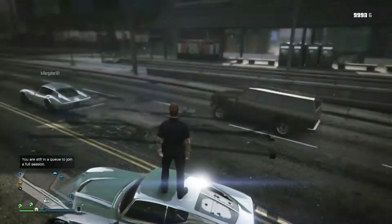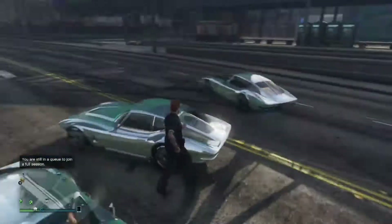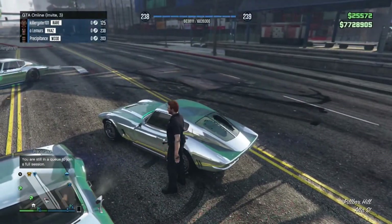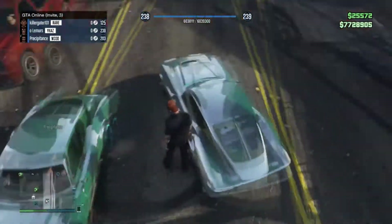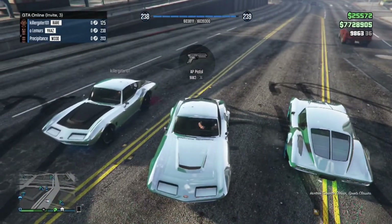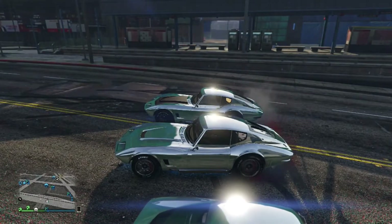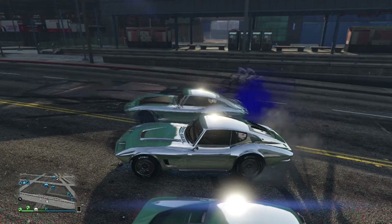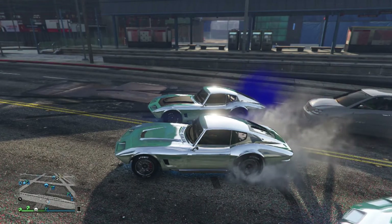I'm going to be doing a giveaway of this, and shoutout to Gator because he is the one that gave me this vehicle. His gamertag is Killer Gato 101 — he bought it for twenty dollars. I'm going to be doing a giveaway of three of them. If you don't make the giveaway, just contact Killer Gator. To enter the giveaway, all you've got to do is comment your name or your Xbox One gamertag below.